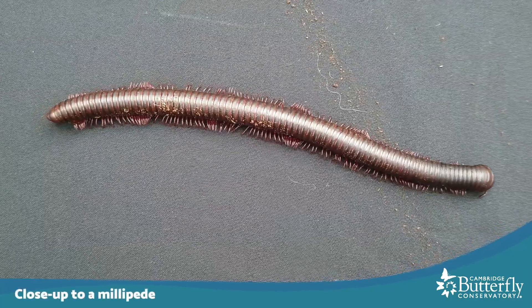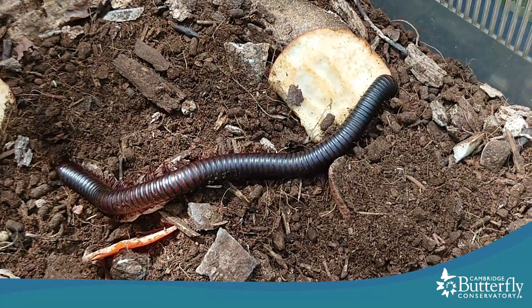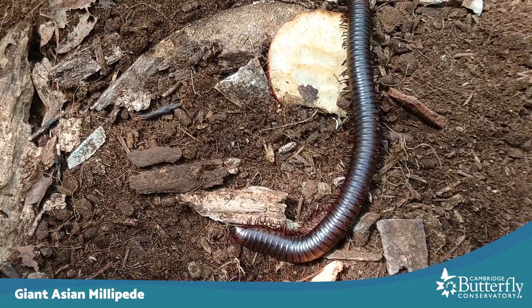Hello everyone and welcome to another creature feature. My name is Andalyn. I'm the naturalist here at Cambridge Butterfly Conservatory and I'm really excited to share with you about a fun arthropod that's not an insect but it's still one of my favorite kinds of animals. It's a millipede. Here at the conservatory we take care of a giant millipede that's native to Asia and Indonesia, so it's called the giant Asian millipede.